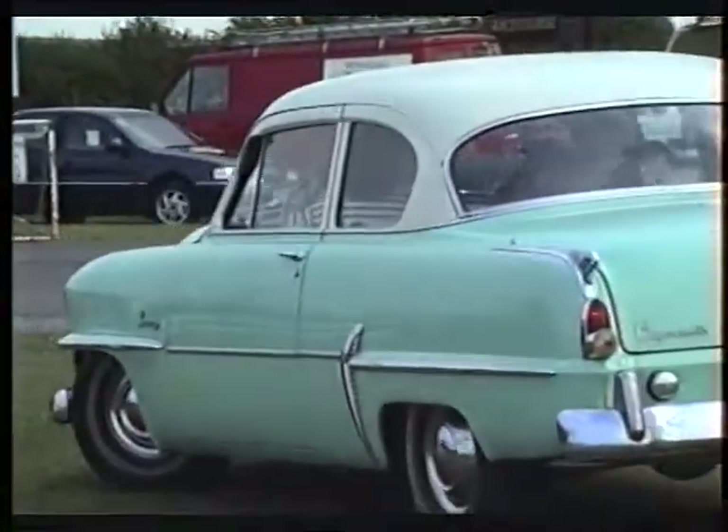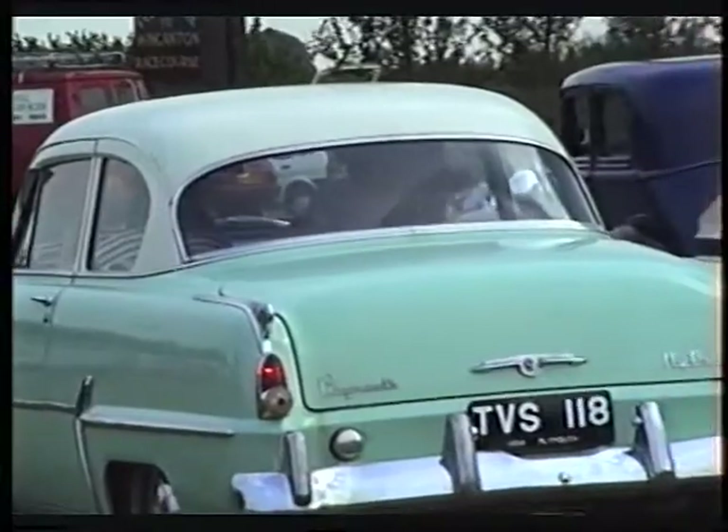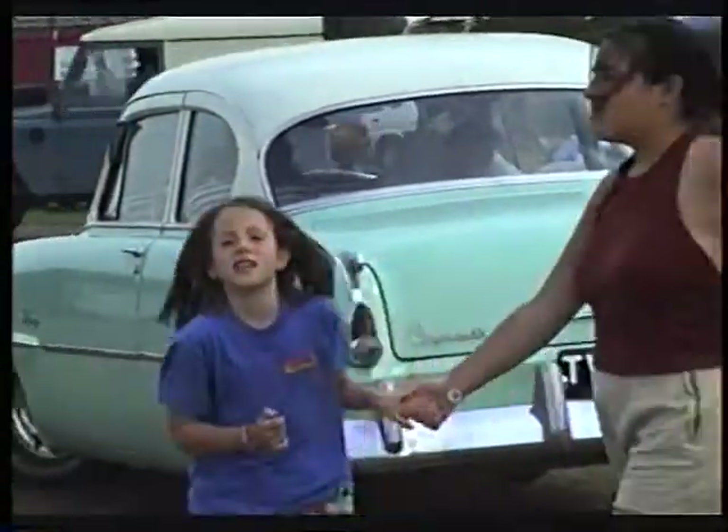We saw the car come round earlier — we've got the front skirts on it. Sold it for two and a half years and bought it in Kansas.